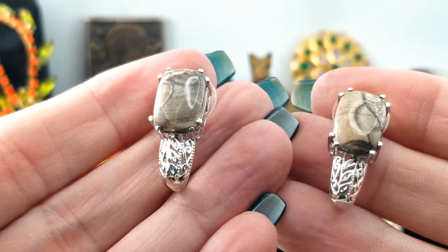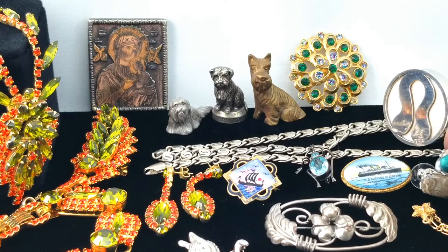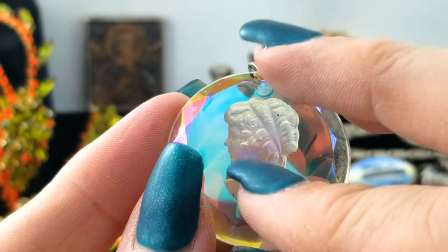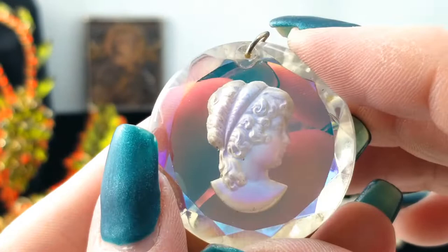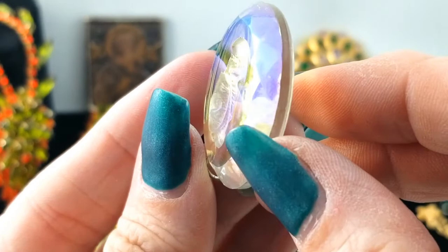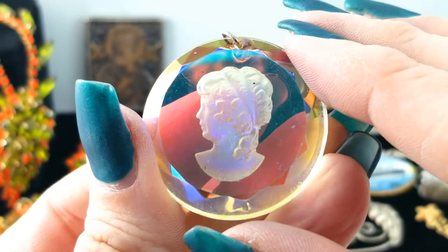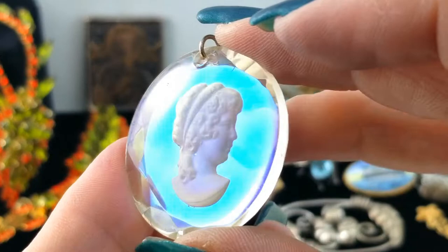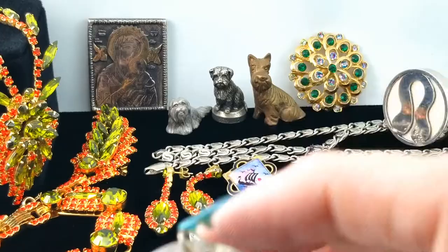Oh here is a crystal AB reverse carved cameo — or do you wear it this way? On this side it's smooth and the carving is done into the back here into the crystal. That's fun to look at — the faceting and the AB coating makes it look like she's floating in there. That's really pretty — move over lululemon!